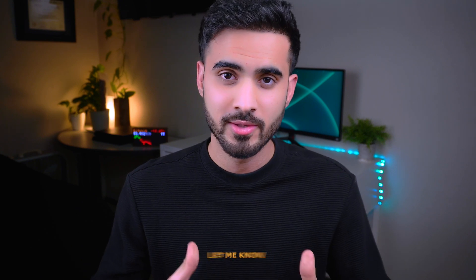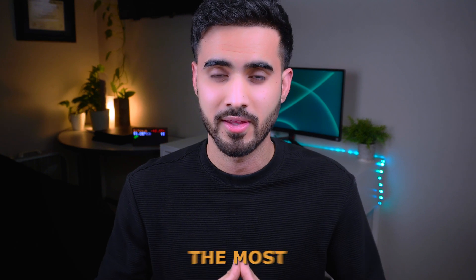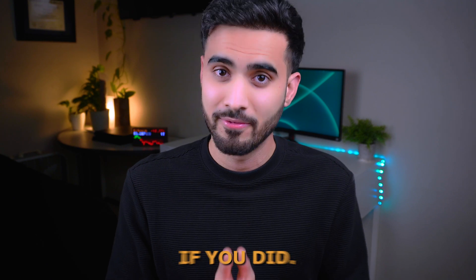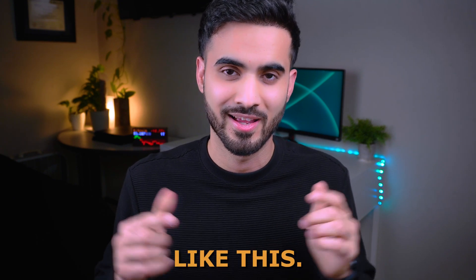That's it for this video. Let me know if I should create a Part 2 covering more methods, since I only discussed the most common techniques here. I hope you learned something useful — if you did, don't forget to hit the like button and subscribe to the channel for more content like this.